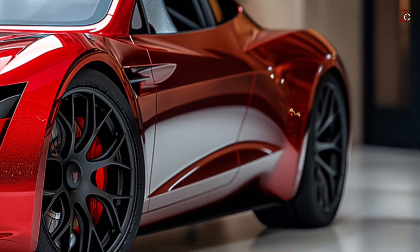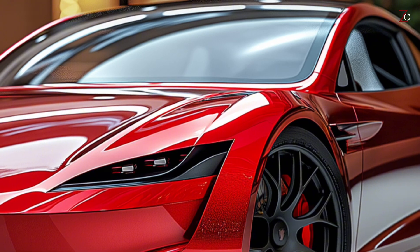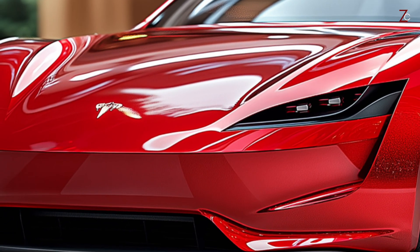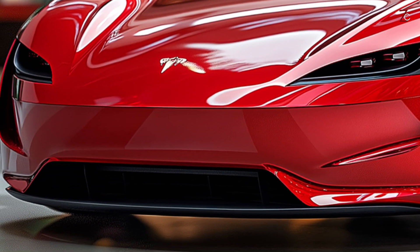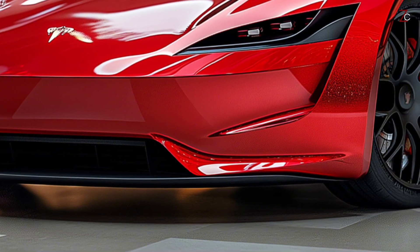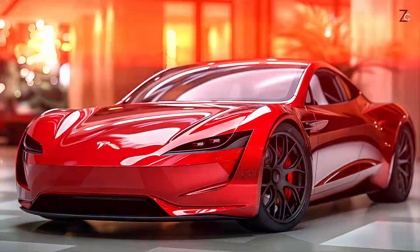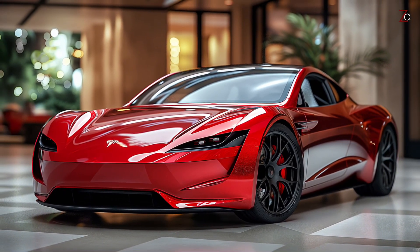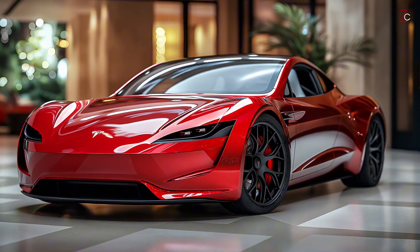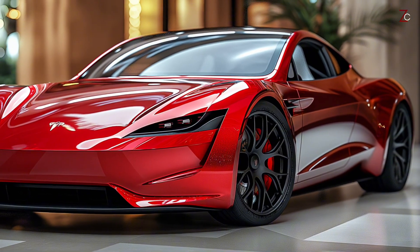We anticipate exceptional performance from the 2025 Tesla Roadster, courtesy of Tesla's groundbreaking powertrain and battery innovations. The roadster's three electric motors — one up front and two in the rear — allow it to achieve over a thousand horsepower and nearly immediate acceleration of about 1.9 seconds. It is capable of reaching speeds of up to 400 kilometers per hour, making it one of the quickest electric sports vehicles in the world.